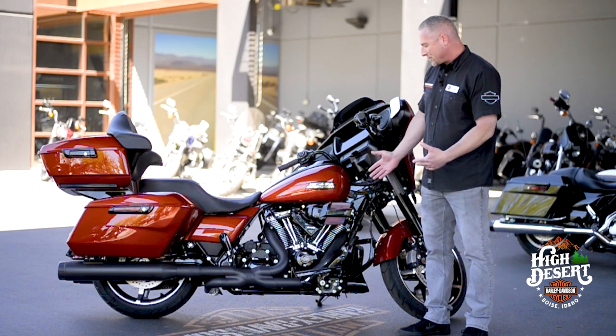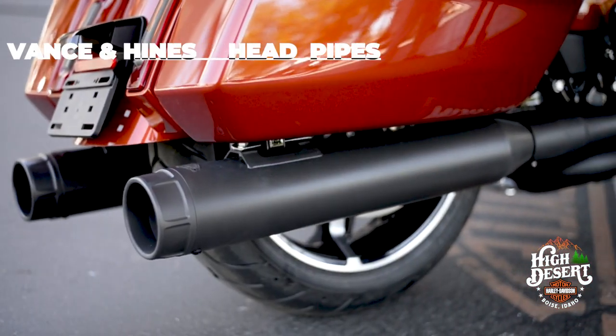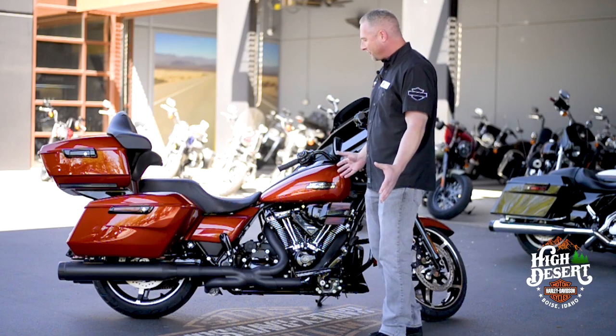To start, we have a full stage one with the Screaming Eagle Heavy Breather, the Vance and Hines head pipes and mufflers, as well as the Screaming Eagle Tuner to make it all run right.